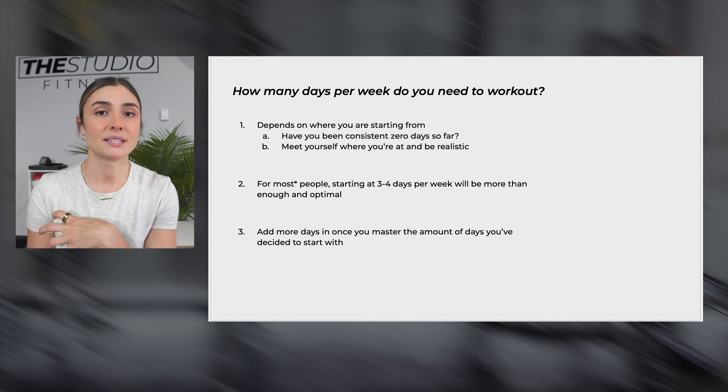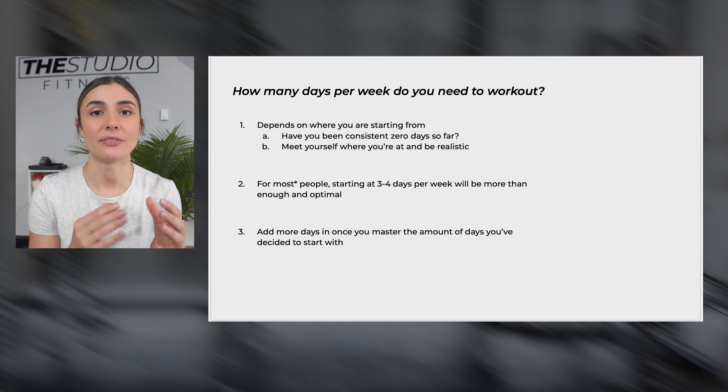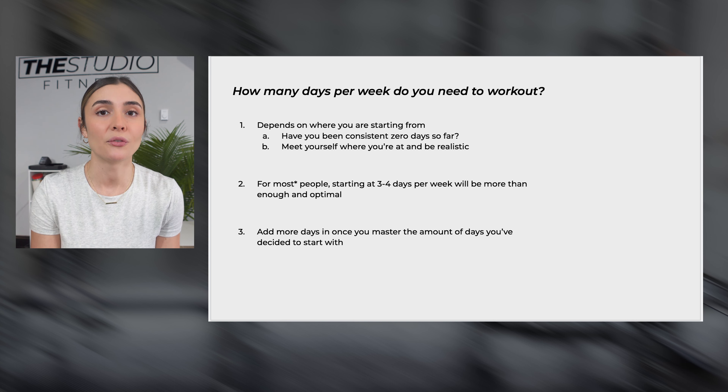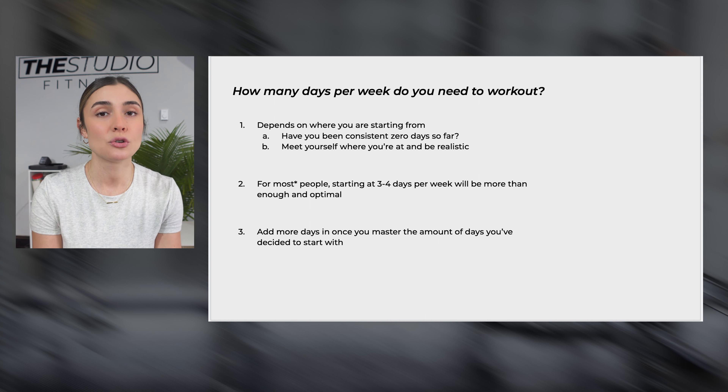Most people I've worked with have set the goal of going five days per week, planning to go gung ho in the gym. They end up doing that for about four days and usually don't even make it through the first week. The next week it goes back down to zero because they simply overwhelmed themselves, overstressed their body, they're super sore, and all their motivation has gone completely down the toilet.